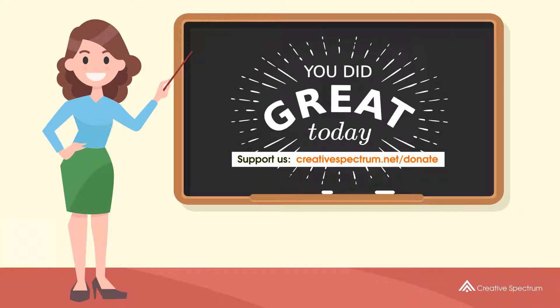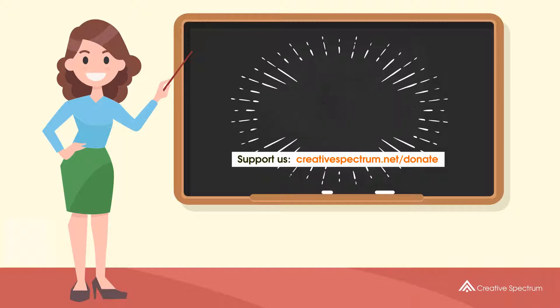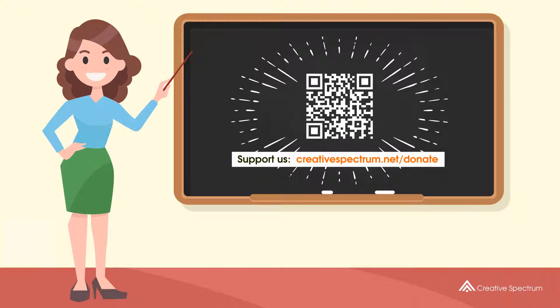Consider subscribing if you like our videos. You can also support us so that we can keep making educational content. Feel free to visit the donation link to our website. Thank you for joining us.